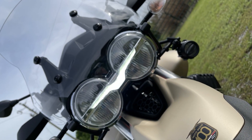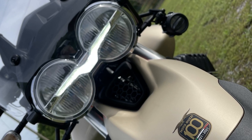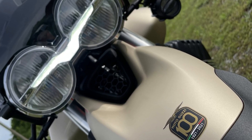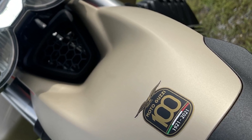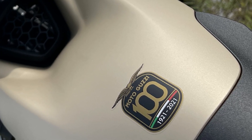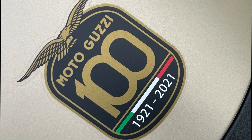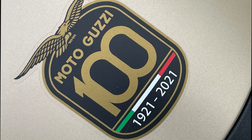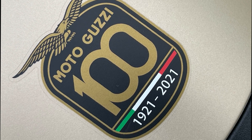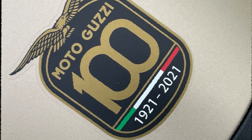In conclusion, I was reading one of the many reviews out there and a quote stuck with me: if Harley-Davidson is as American as apple pie, the Moto Guzzi V85 is as Italian as spaghetti bolognese — and I think that says it all. Thank you for watching, and I will see you in the next one. Ciao!